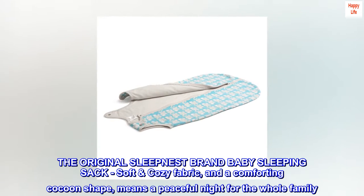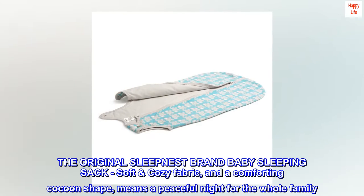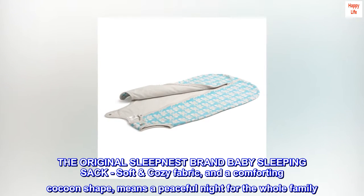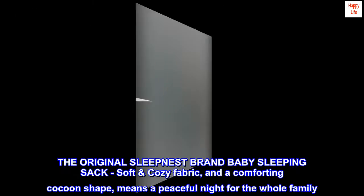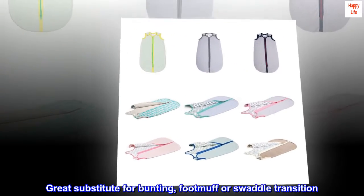The original SLEEPNEST brand baby sleeping sack, soft cozy fabric, and a comforting cocoon shape means a peaceful night for the whole family. Great substitute for bunting, footmuff, or swaddle transition.